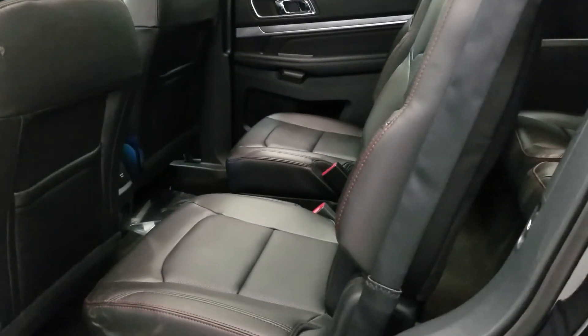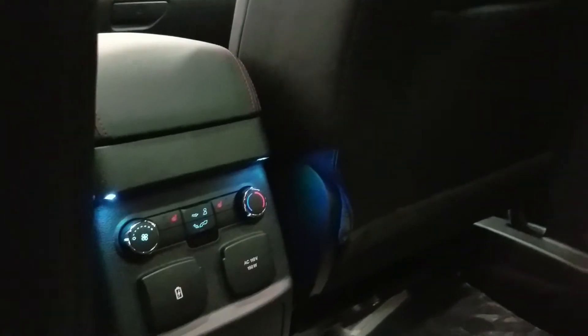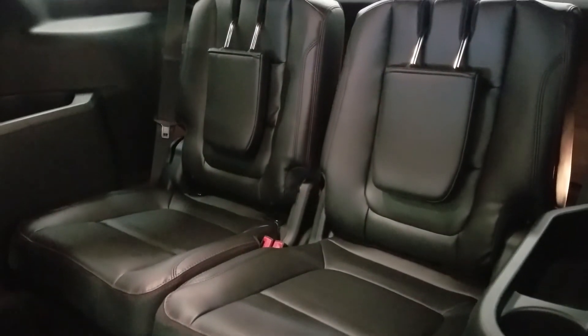We have captain's chairs in the second row with inflatable seatbelts and heated seats. We have rear climate control zones, a smart charge USB port, a 110-volt outlet, and a set of rear cup holders. We have walkway access to the third row, and a power control to fold down the second row seats, with power folding 50/50 split.